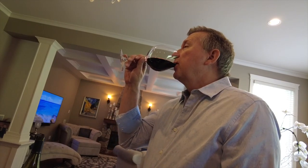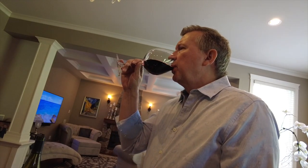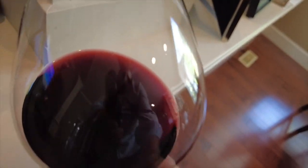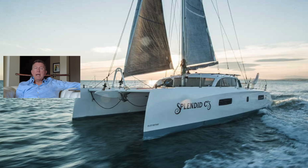Let's have a little taste of this. I'd like to describe it to you but I'm not a sommelier — it smells very nice. I give that a solid four out of five. Let's go have a look at the boat.